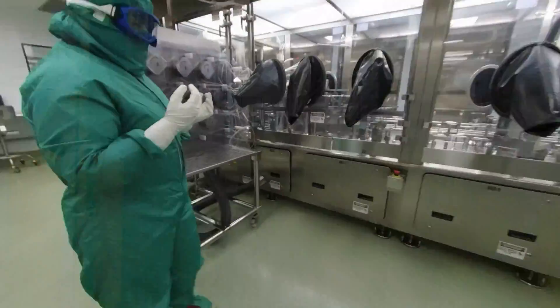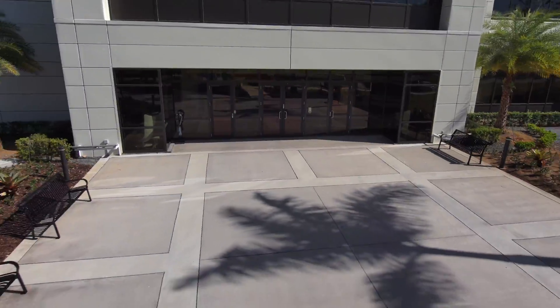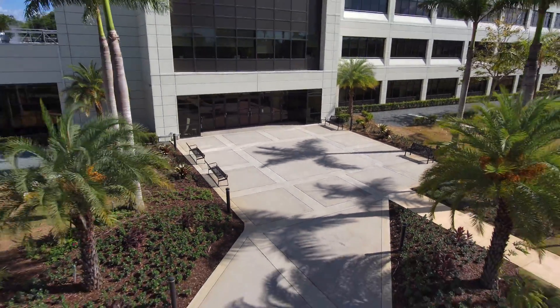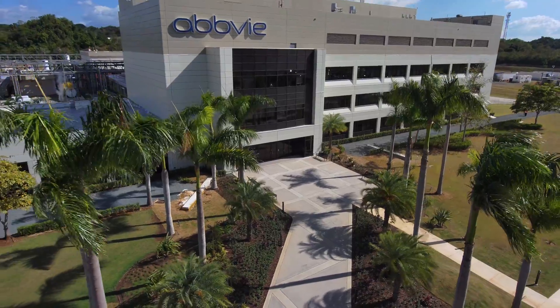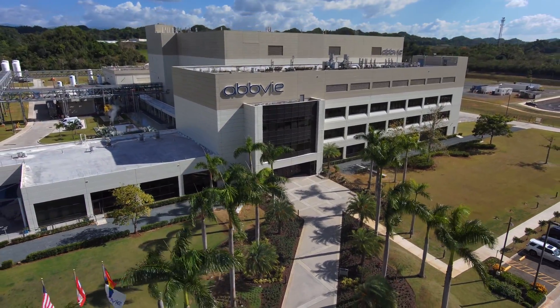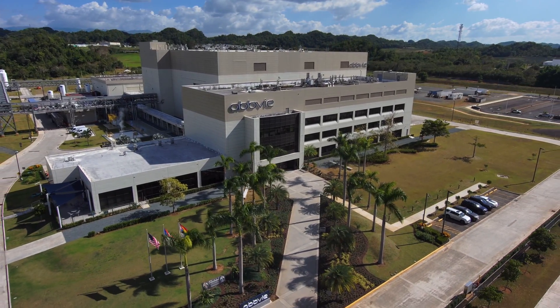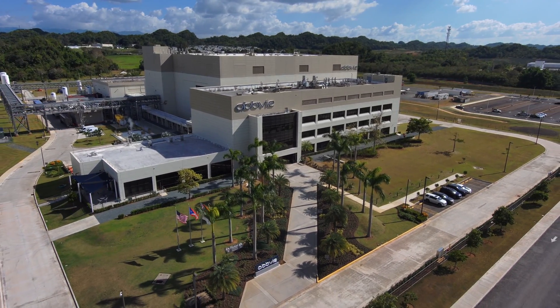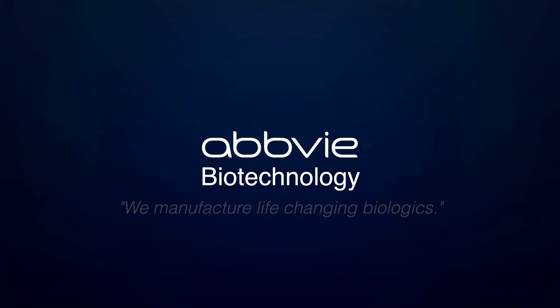This is our process. This is AbbVie Biotechnology, where we manufacture life-changing biologics.